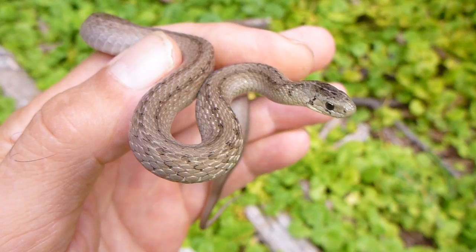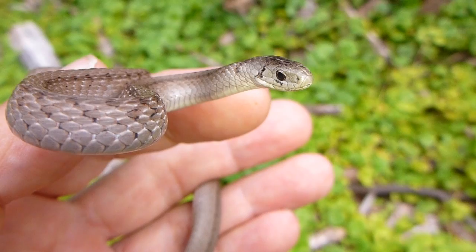This is a nocturnal snake, so they usually prefer to be out at night. It's very common to find these guys crossing the roads.